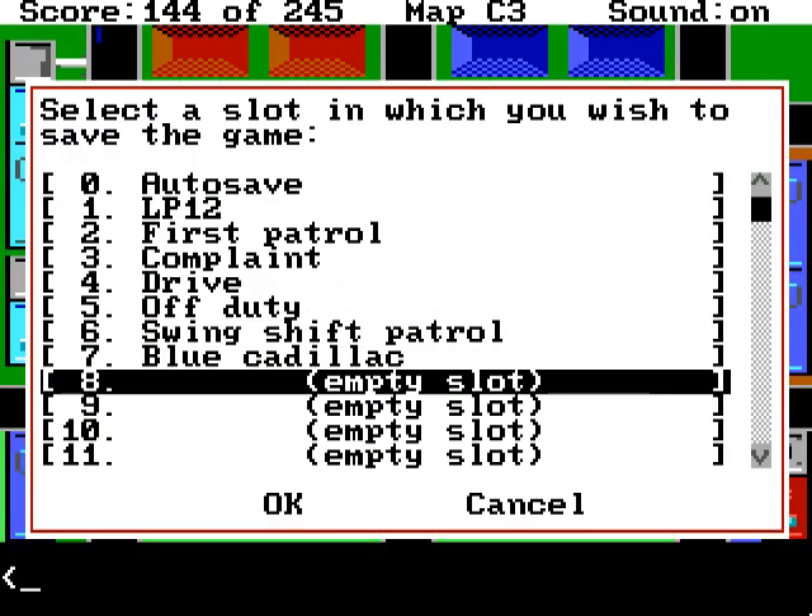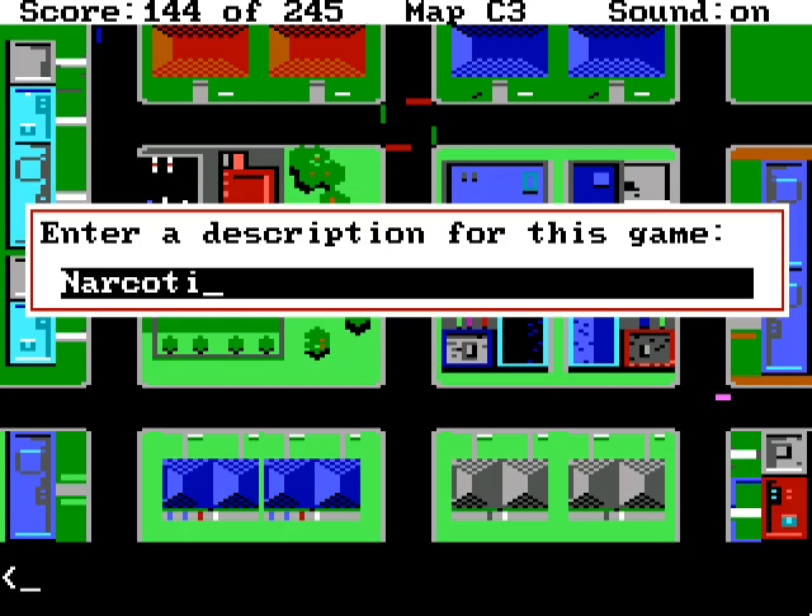Let's save, as always. This isn't the swing shift patrol anymore, so let's save it as narcotics.